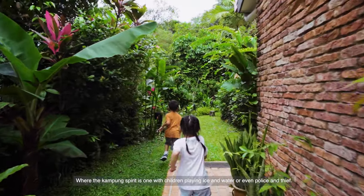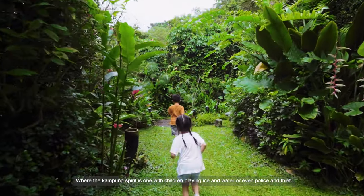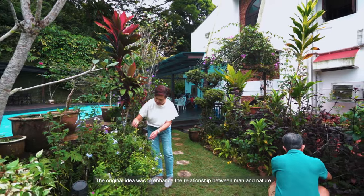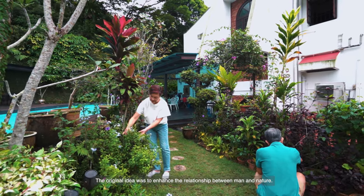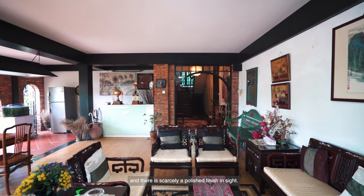Where the kampung spirit is one with children playing ice and water, or even police and thief. The original idea was to enhance the relationship between men and nature. So throughout, natural textures have been embraced and there is scarcely a polished finish in sight.